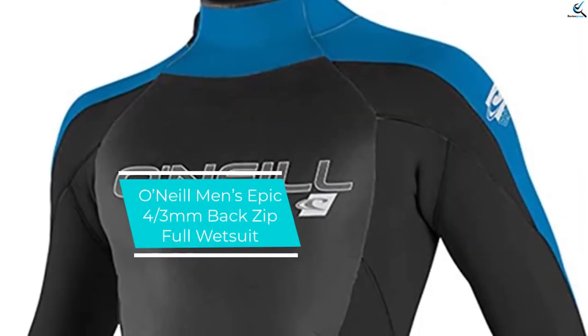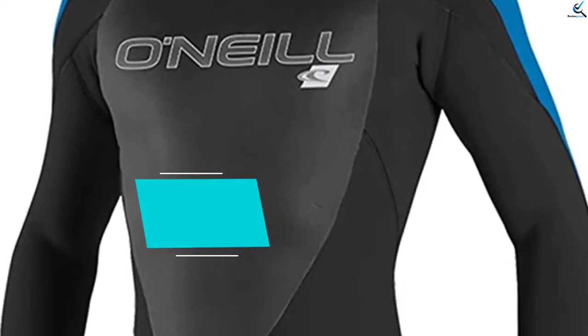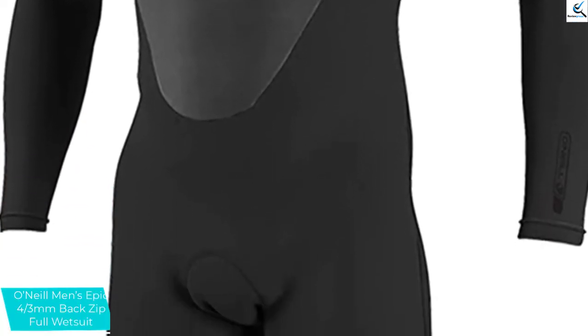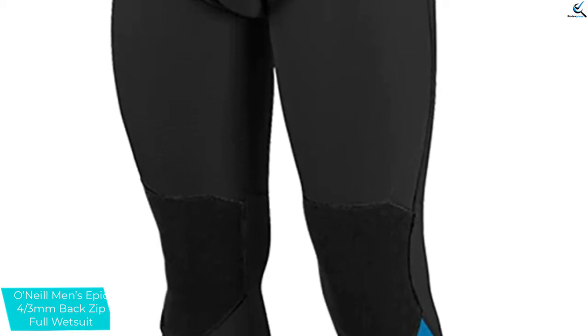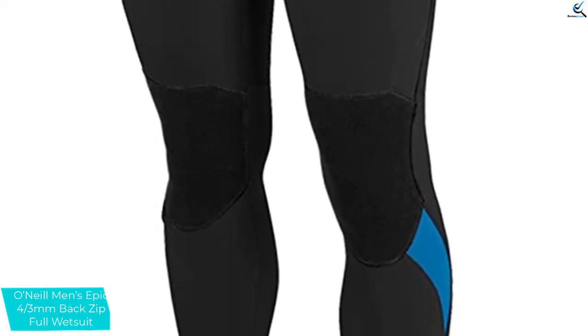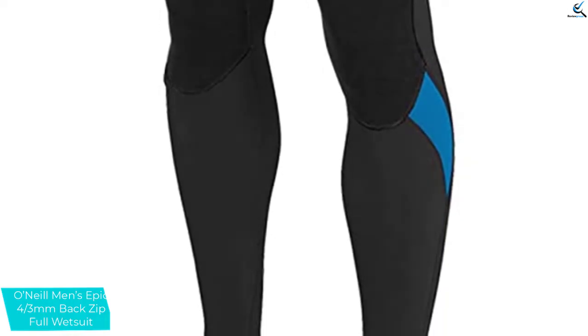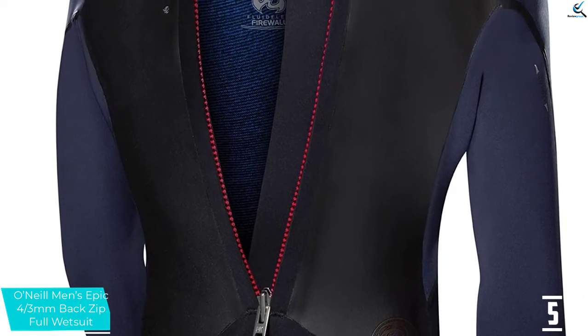Starting at number 5, we have the O'Neill Men's Epic 4/3mm Back Zip Full Wetsuit. The O'Neill Men's Epic 4/3mm is perfect for men who wish to wakeboard with extra protection. The material used is 100% ultra-stretch neoprene. It features a great combination of colors where black takes center stage. The use of a soft premium material in the design makes it flexible.